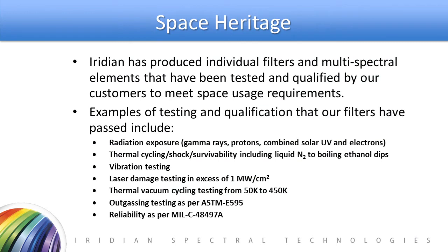At Iridian, we've been making individual and multispectral elements for almost a decade and have a space heritage that includes testing and qualifying filters to survive the rigors of space. Space is a stable, low-humidity environment; however, without Earth's atmosphere to protect satellites and their components, optical filters must be designed to survive radiation, the rigors of launch, thermal shock, vibration testing, and thermal outgassing. We have performed these tests on our filters successfully.